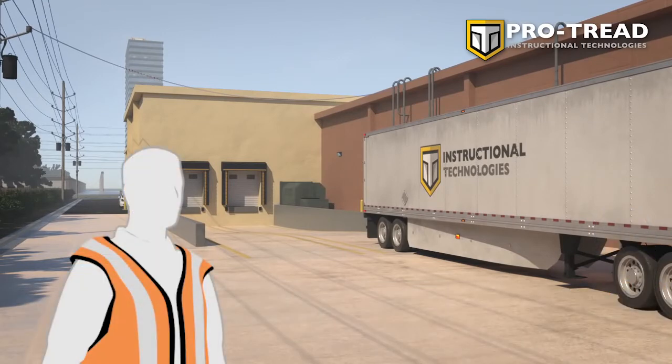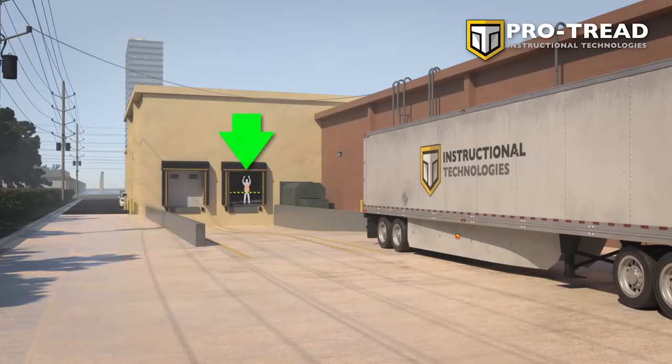A spotter may help in this situation, if only to ensure that no one enters the space once you begin backing. But that spotter must remain on the loading dock and out of harm's way in a situation like this.